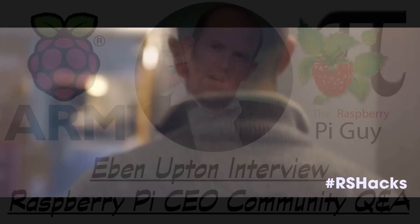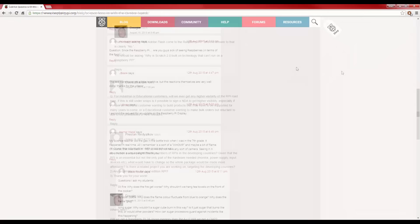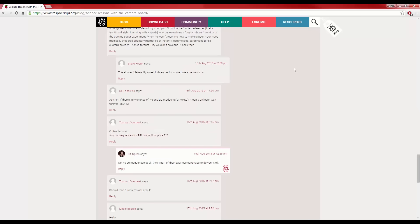Hello and welcome to another Raspberry Pi video by me, the Raspberry Pi Guy. In today's upload I'll be interviewing Raspberry Pi Trading CEO Eben Upton. A few weeks ago the foundation invited me to grill him with everything you guys and girls want to know. We sent out a community request for questions, hundreds of you submitted them, and here is what Eben had to say in reply.